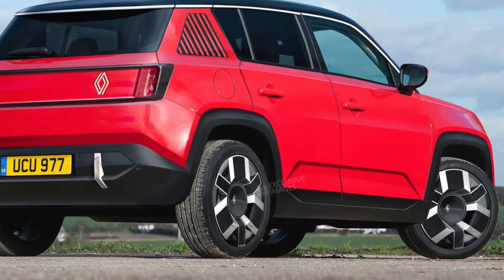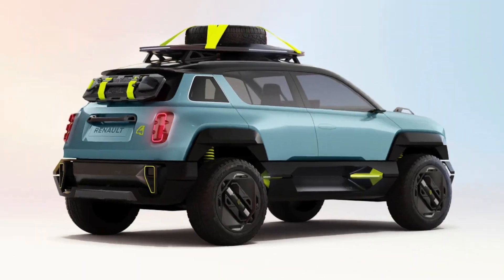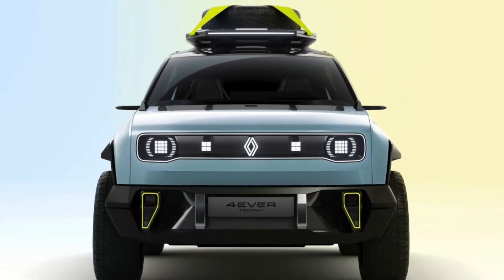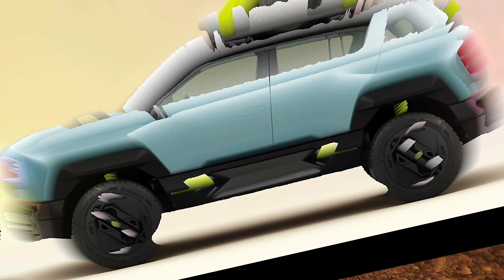So what do you think — is the Renault 4 EV stirring up your electric dreams? Could this be the electric retro ride we've all been waiting for? Drop your thoughts, comments, and predictions below, and if you enjoyed this electrifying sneak peek, give us a like, hit that subscribe button, and stay tuned for more from Car Three Minutes. See you in the next one!